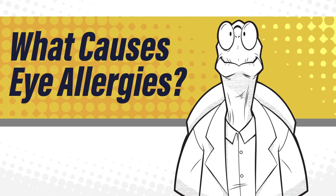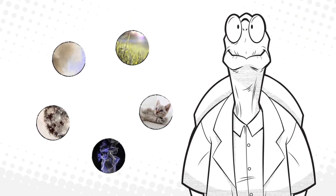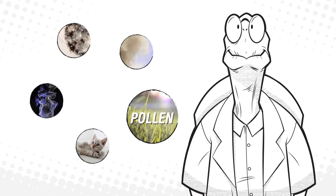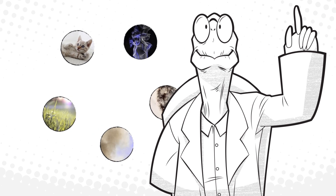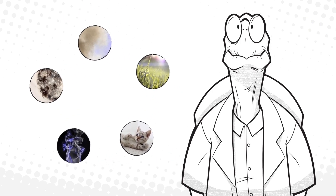What causes eye allergies? Allergens in the air, both indoors and out, cause many eye allergies. These include pollen from grass, trees, and ragweed, dust, pet dander, mold, and smoke.